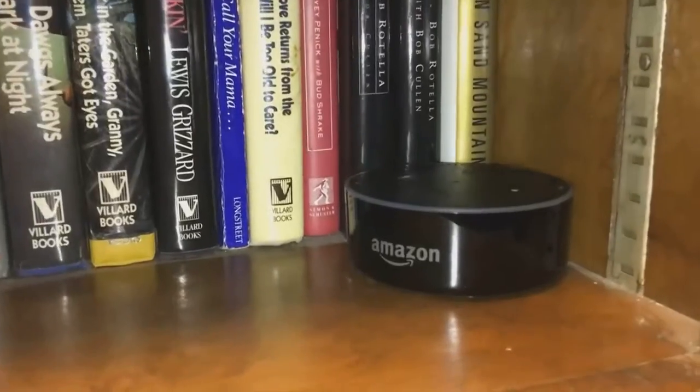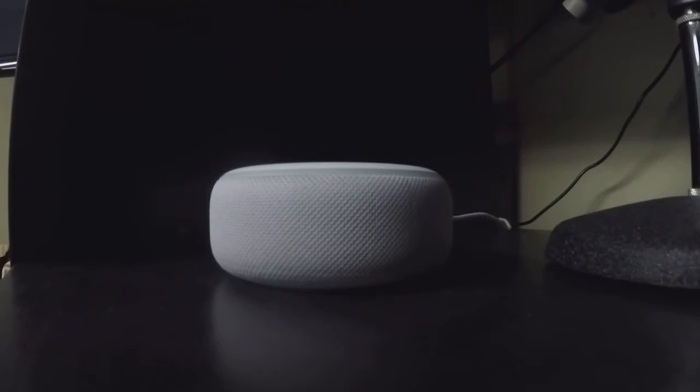Amazon says there are hundreds of millions of these Echo or Alexa devices in homes right now. And while people use them for the weather forecast or to play music, a lot of people don't realize they make terrific old-fashioned intercoms.